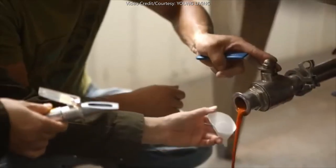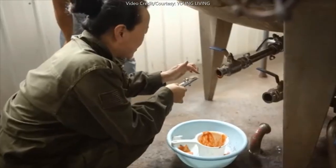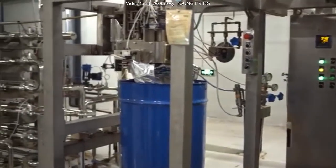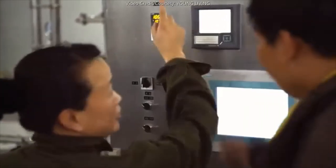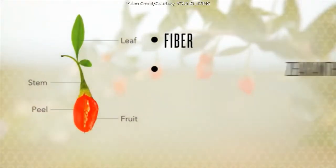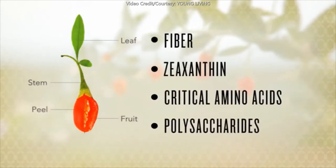Why puree and not juice? Because it captures more of the wolfberry's nutritional potential from both pulp and juice. We test this puree both before and after it is shipped from China to ensure that it meets our strict requirements. Because fiber, zeaxanthin, critical amino acids, and polysaccharides are found in the whole berry, you're not missing out on any of these valuable nutrients.